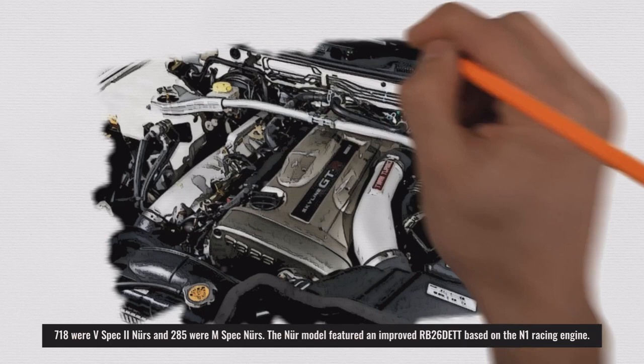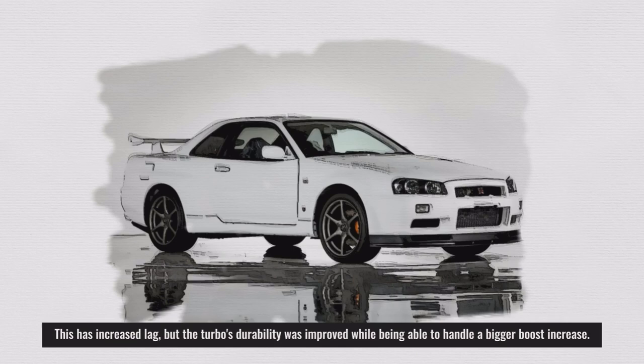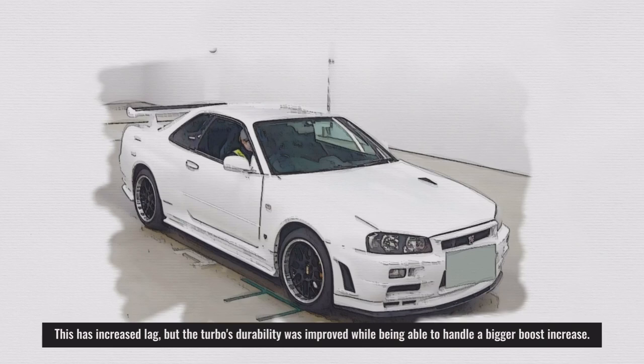The Nür model featured an improved RB26 engine based on the N1 racing engine. The standard turbochargers were upgraded to larger versions with a slight increase in boost, and the ceramic blades were replaced with steel versions. This increased lag, but the turbo's durability was improved while being able to handle a bigger boost increase.